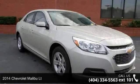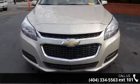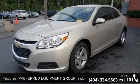Presenting the 2014 Chevrolet Malibu LT. If you are looking for a first-rate auto, this one could be yours today. This vehicle comes with a reliable four-cylinder engine, connected to a smooth-shifting automatic transmission.